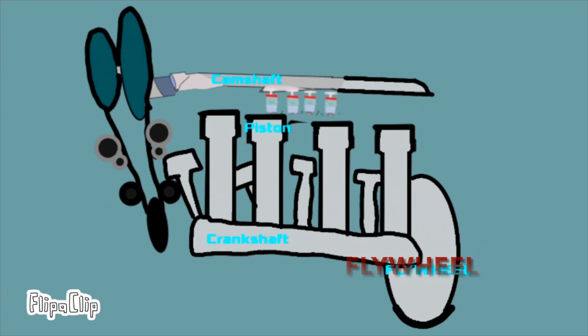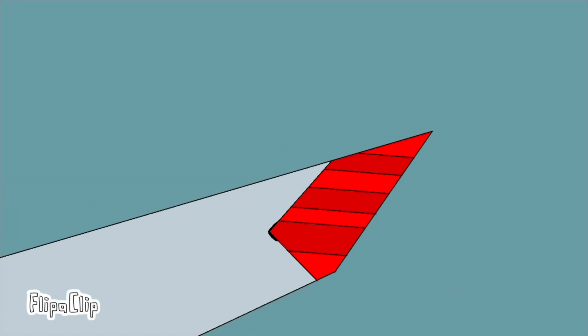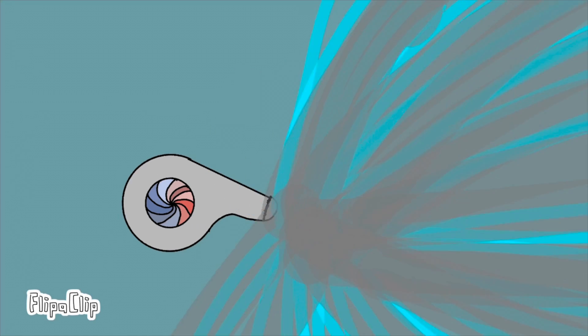There are parts that can be applied to an engine called forced induction parts. The supercharger works off the belt system and can improve intake. However, when a turbocharger is applied, the increased power is not instantaneous but it is stronger. Let me show you how it works.